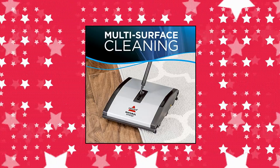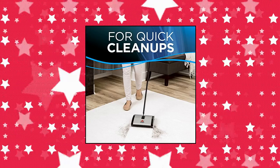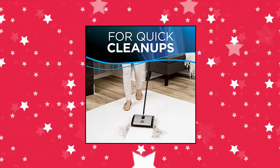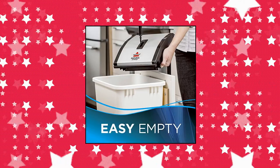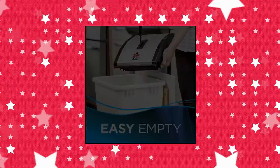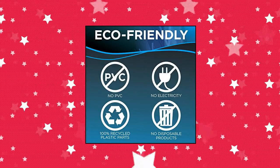Perfect for quick, quiet cleanups of everyday messes like crumbs, pet hair, cereal, dirt, and more. Safe and effective multi-surface cleaning on carpets, rugs, and hard floors. Compact, lightweight design that's easy to use and store. Features dual rotating brush rolls that pick up large and small debris on forward and return passes.